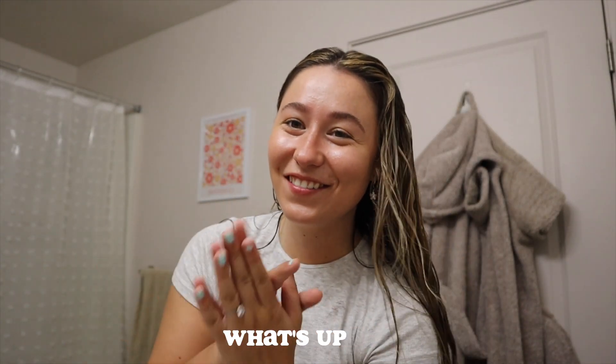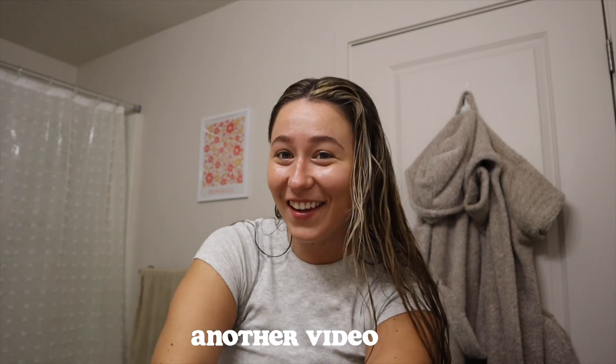Good morning, you guys! Welcome back to another video. I am about to do very light, natural, sun-kissed makeup.